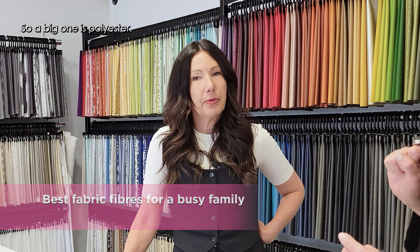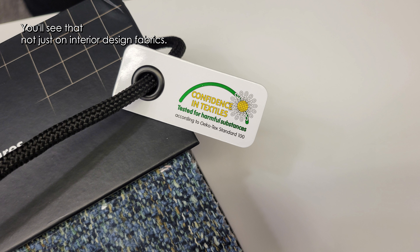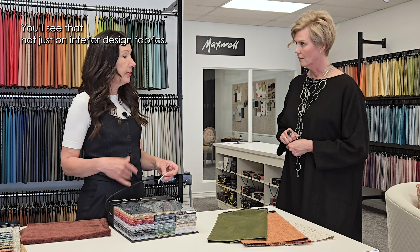A question that comes up a lot is allergies and sensitivities. Clients want to be assured there are no chemicals or off-gassing. A lot of our collection is Oeko-Tex certified. You'll see it on clothing as well as interior design fabrics — it's a standard in Europe that all textiles must have this. Because many of our fabrics come from Europe, they carry this symbol. It means there are no chemicals left on the fabric, no off-gassing, and less water in their production. If someone is sensitive, look for the Oeko-Tex symbol.